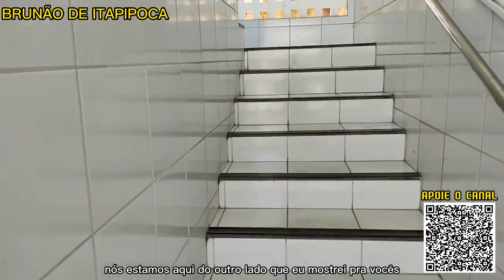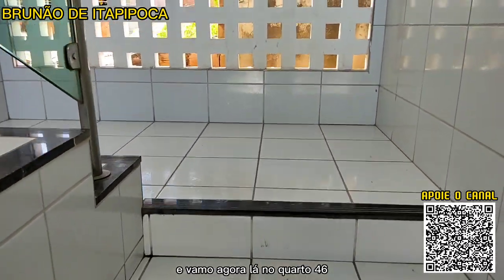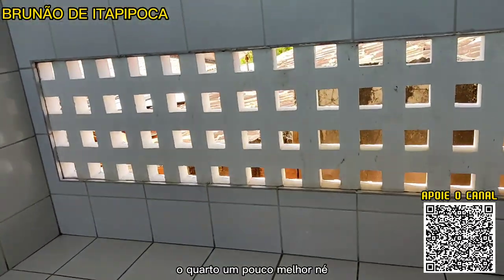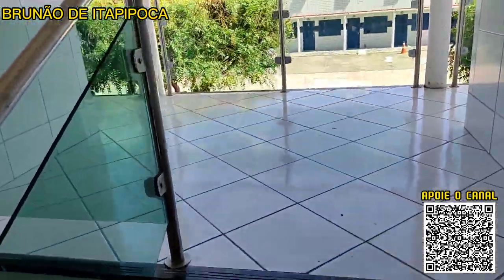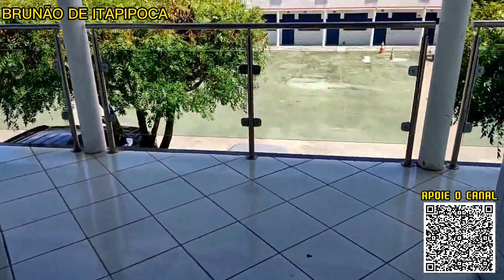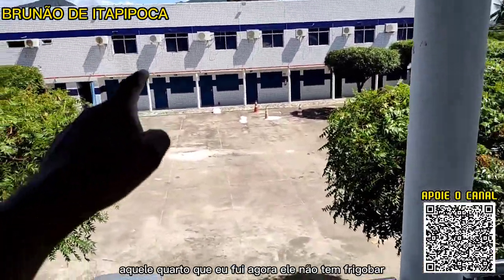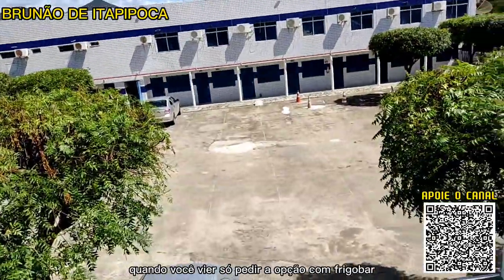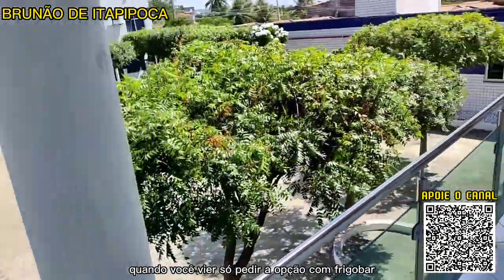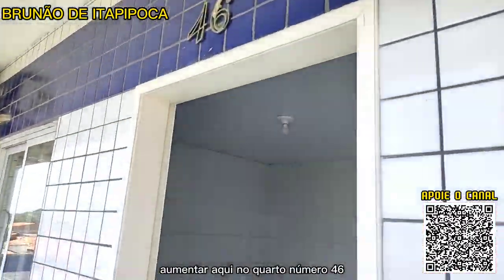Agora estamos aqui do outro lado. Vamos no quarto que tá um pouco melhor — ele tem ar-condicionado, televisão, camas e frigobar. Aquele quarto que eu fui não tinha frigobar, mas a maioria dos quartos tem. Quando você vier, é só pedir a opção com frigobar. Vamos entrar aqui no quarto número 46.